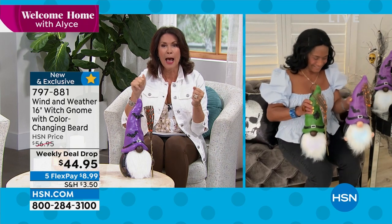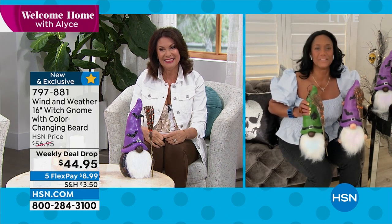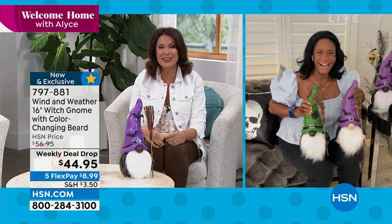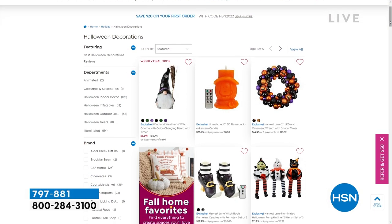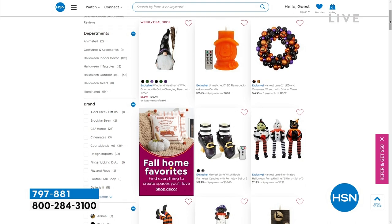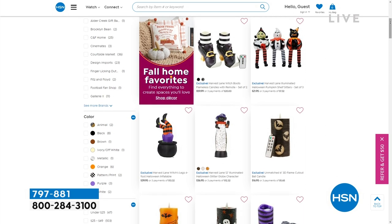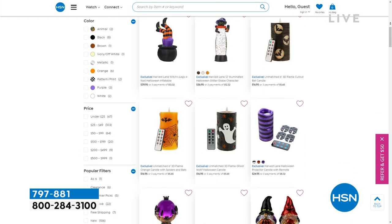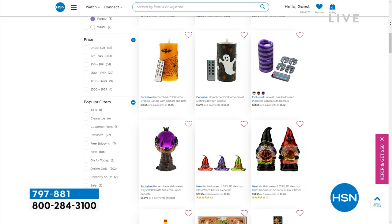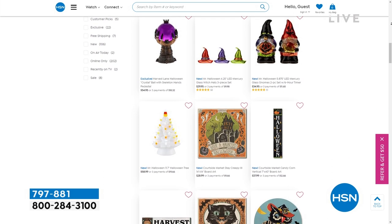The holiday season means parties and big messes. We've got a great steamer coming up next. And shop our entire Halloween collection at HSN.com now — once we start airing these items they'll fly out. We have an incredible collection this year. When it comes to the holidays getting messy, we have one of the biggest names in cleaning coming up next on Welcome Home.